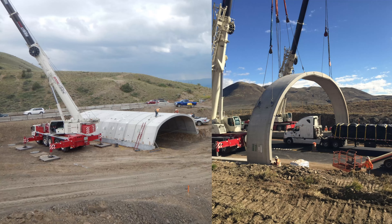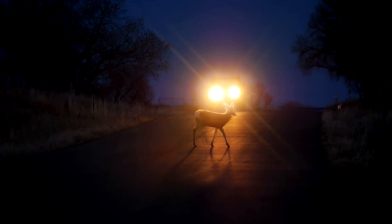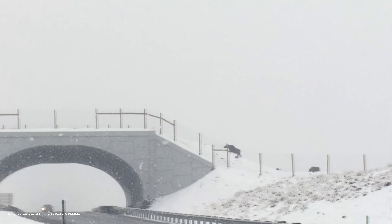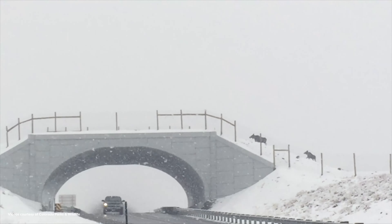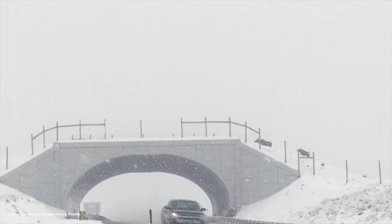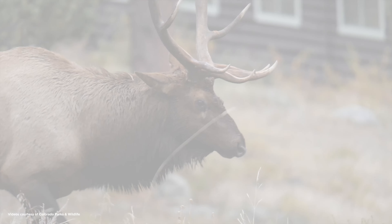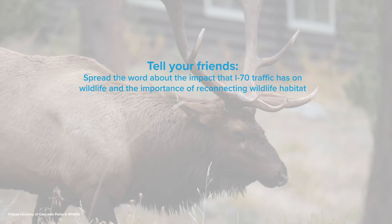The next phase of the project will be final permitting and design, followed by construction. Both of these require considerable funding and support that can come from a variety of private, public, state, and federal sources. Crossing structures pay for themselves in a relatively short period of time by reducing crashes, saving human lives, and protecting wildlife. However, these structures cannot be built without community support and funding.